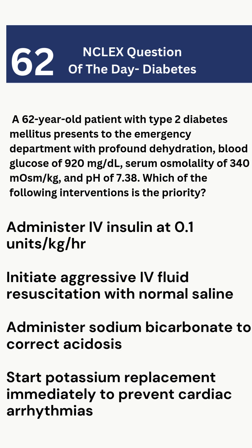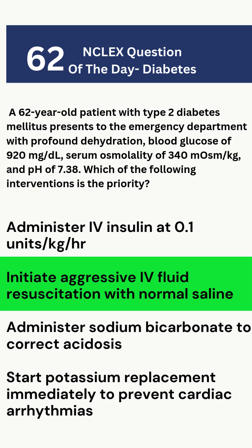Now let's review the options. A: IV insulin — not the priority. Fluids come first in HHS. B: IV fluids — yes. Dehydration is the primary problem; without fluids, organs can fail. C: Sodium bicarbonate — no, because pH is normal, so there's no acidosis like in DKA.